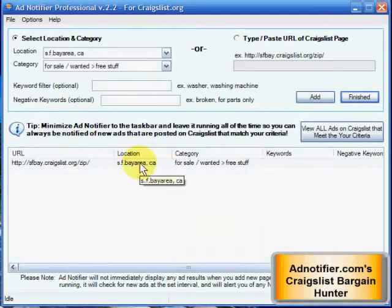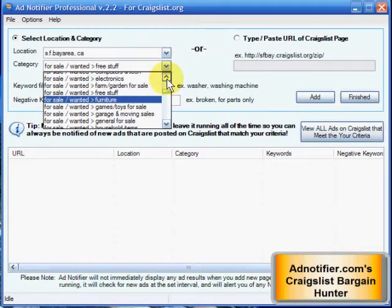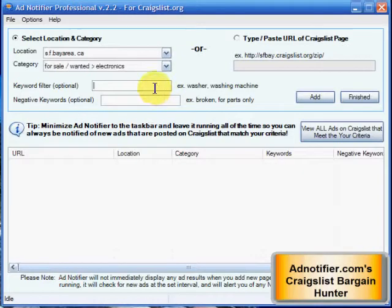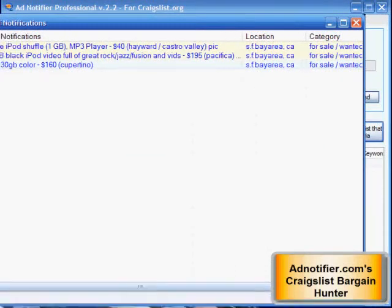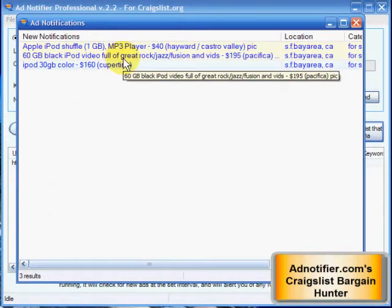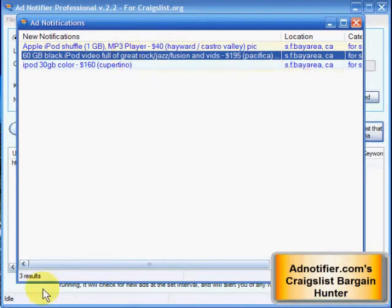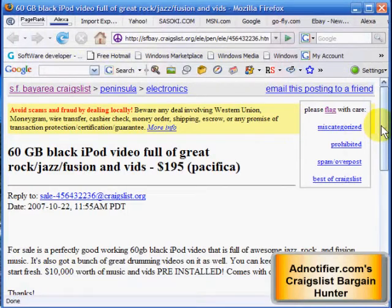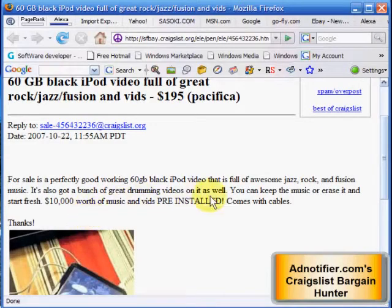Let's say I want to look for iPods. Go to electronics, type in iPod, and add it. To go to the ad, I just double-click it. I'll bring up the actual ad — like you see here, it's a 60 gig iPod. It's already got $10,000 worth of music installed on it, priced at $195. That's not going to last too long.